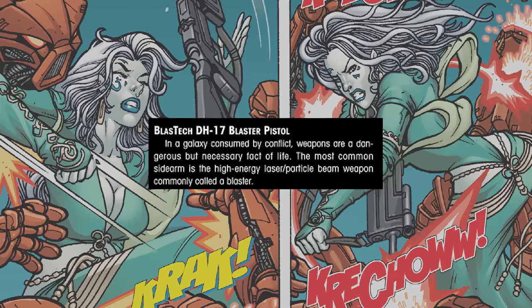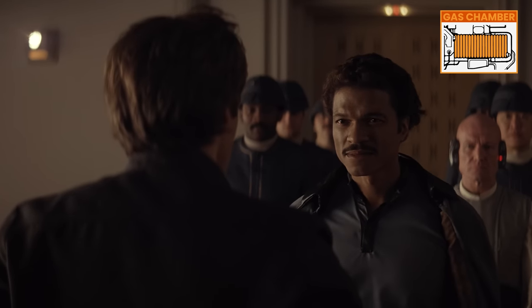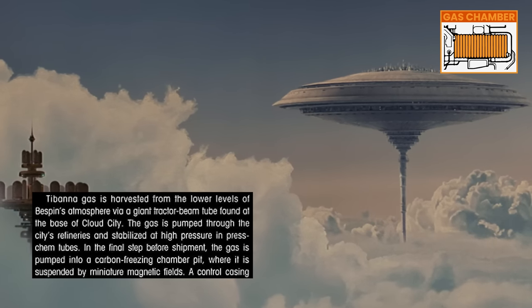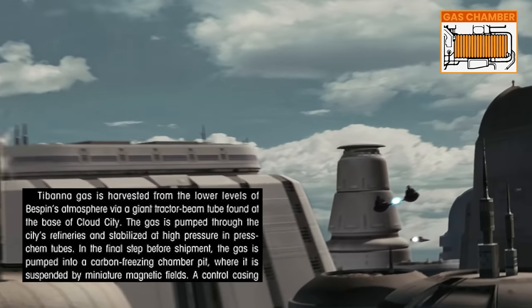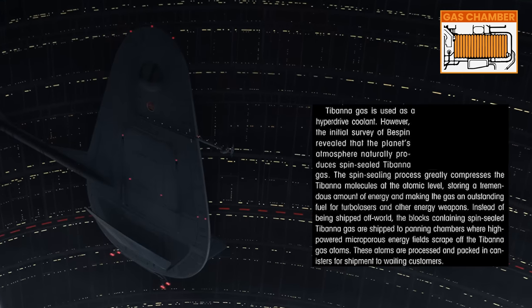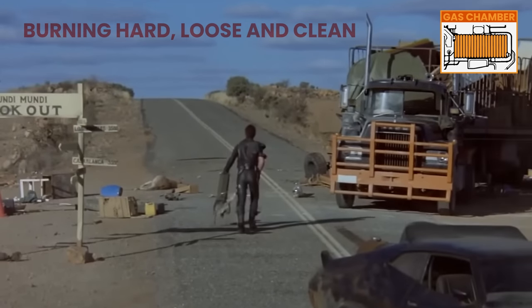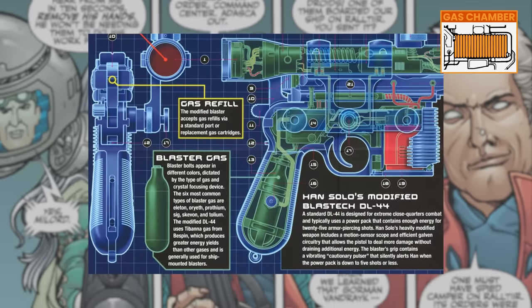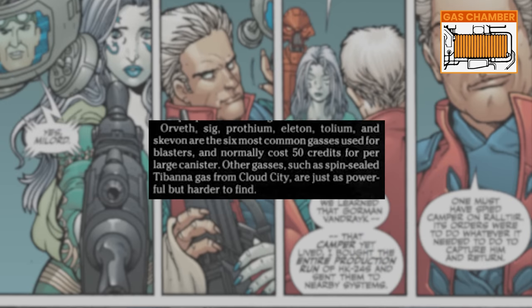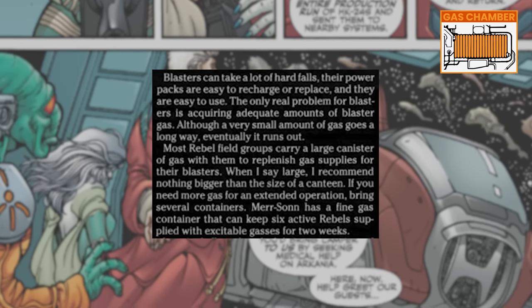Blasters are described as a laser/particle beam weapon. Lando has become a respectable businessman in charge of a gas mining facility — Cloud City pulls up tibana gas from deep in the atmosphere and exports it in blocks of carbonite. Tibana gas is one of the main uses for blasters. There do exist alternative gases, but you can walk into any shop and buy a refill bottle of tibana. Some blasters use replaceable gas canisters; others have a filling port and a fixed internal reservoir. The gas is rarely a limiting factor.